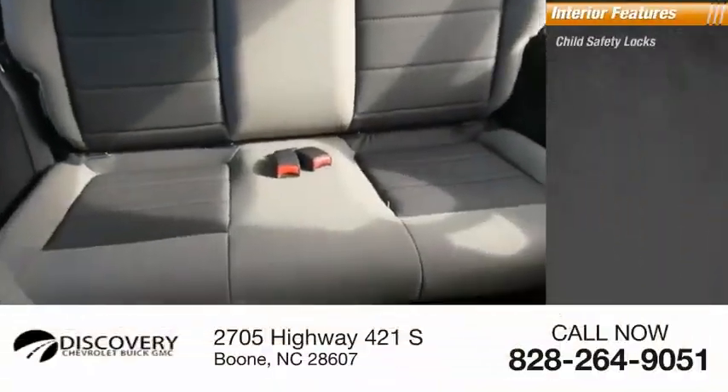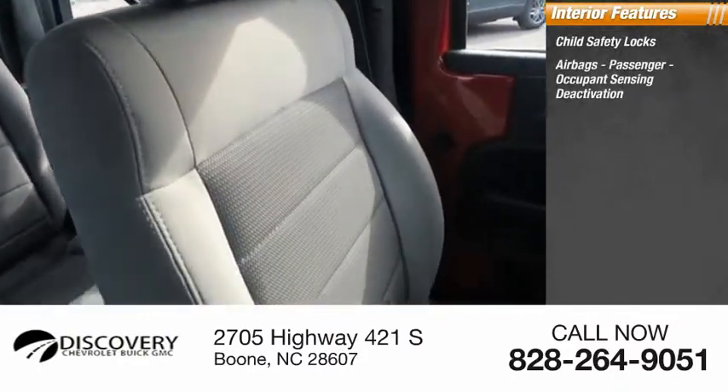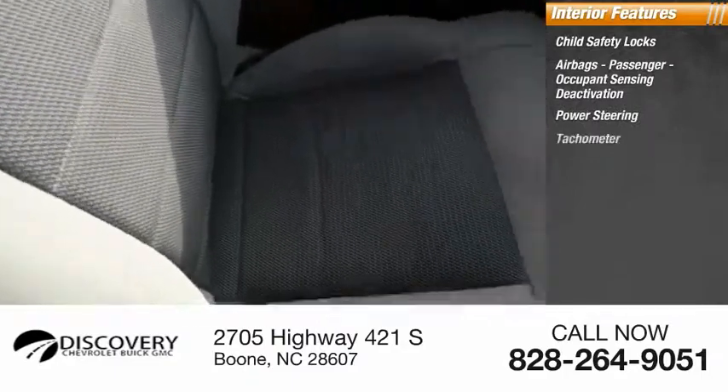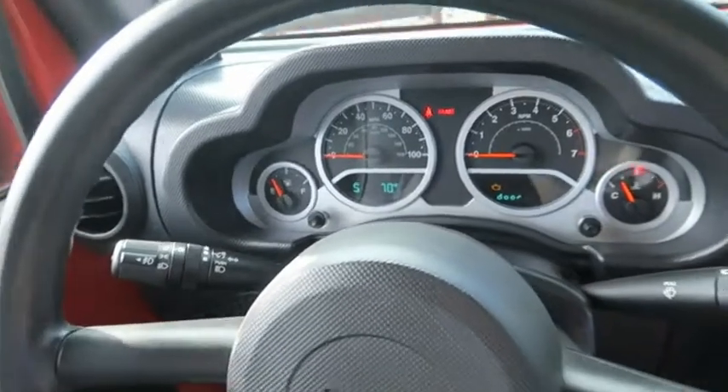Inside you'll find child safety locks, airbags, passenger occupant sensing deactivation, power steering, and tachometer. If you like it online, you'll love it in your driveway. Take it for a spin today.